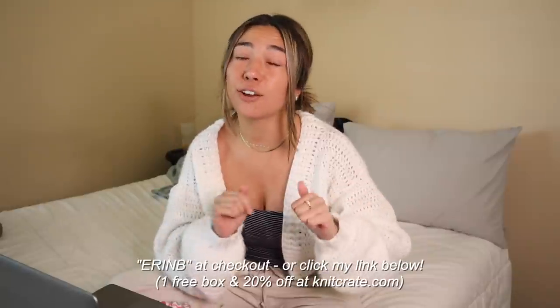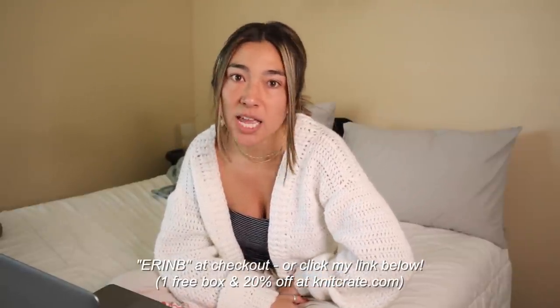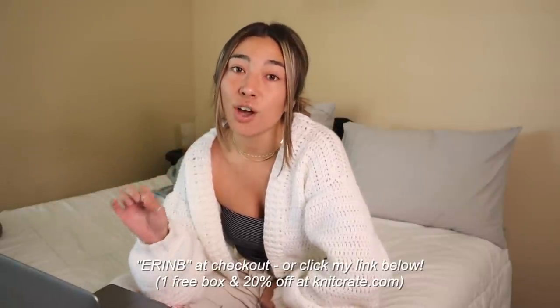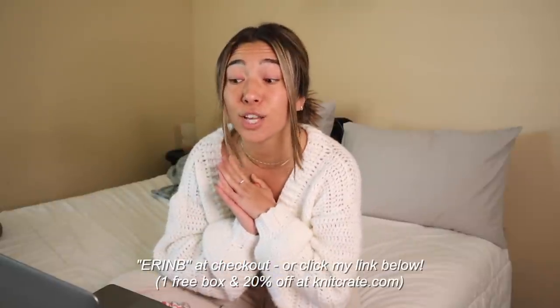The first online shop I highly recommend you check out is Knit Crate, and again this video is not sponsored in any way. I'm really excited because I do have a coupon code for you guys — if you use my coupon code 'aaronb', your first box from Knit Crate is going to be free. And on top of that, any future purchases also get you 20% off your order.